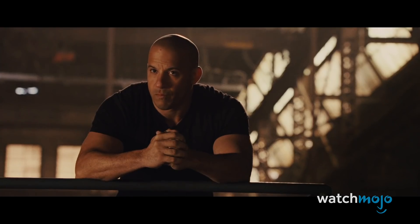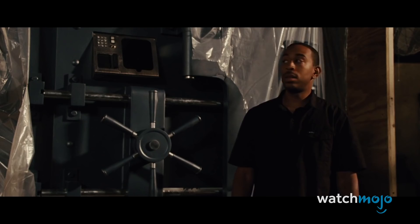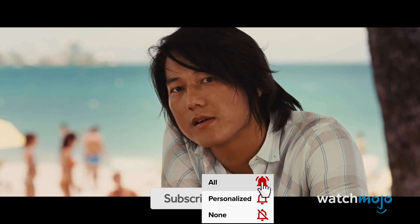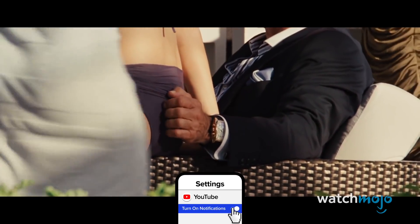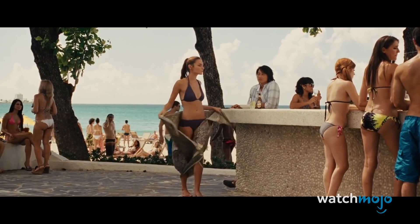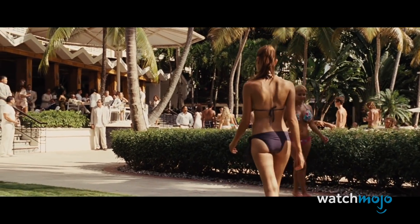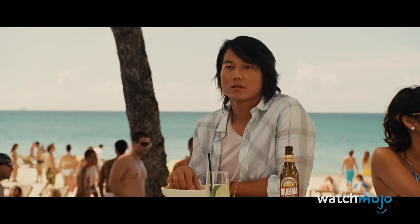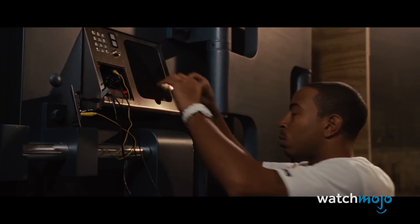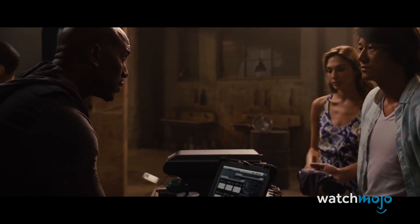In Fast Five, Dom and his crew decide to break into crime lord Hernan Reyes' safe. But they need his handprint to crack it open. When Giselle is sent to acquire Hernan's handprint, she puts on a bikini and lets the crime lord feel her up. His gross groping allows them to get the print they need. Although the sequence looks like an excuse to get Giselle in a bikini, it's 100% legitimate. A 2011 research study conducted at University of Abertay-Dundee showed that handprints could be lifted from fabric. While the process of getting the print is complicated, Dom's crew appeared to have the time and resources to make it work. Giselle's risque methods are scientifically sound.